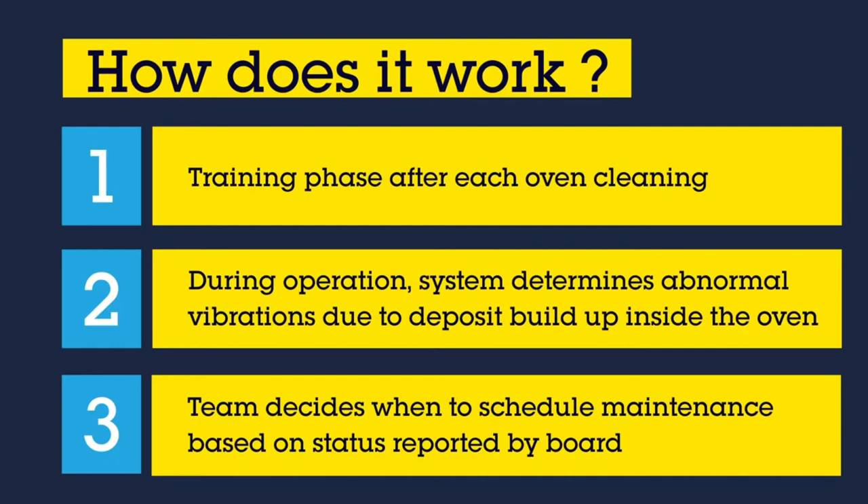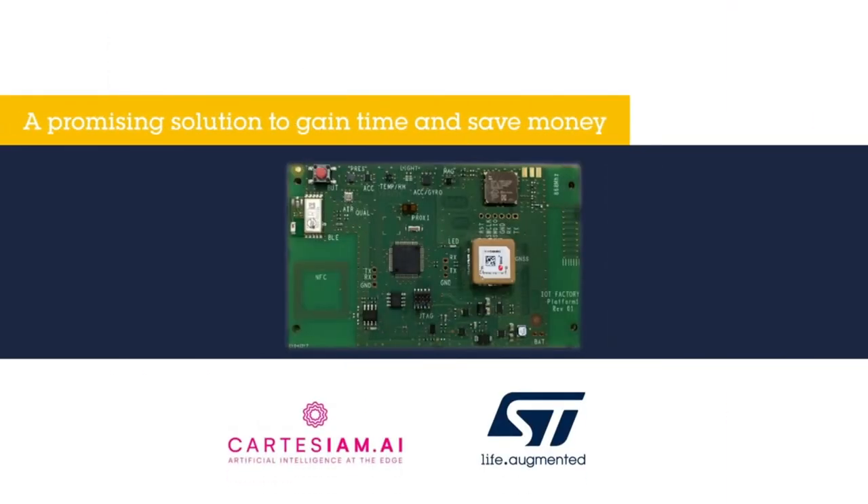By monitoring the status reported by the board, the maintenance team can decide in real time when is the most appropriate time for scheduling maintenance operations. This solution brought by STM32 L4 microelectronics and its partner Cartesian is being optimized by La Croix and is very promising.